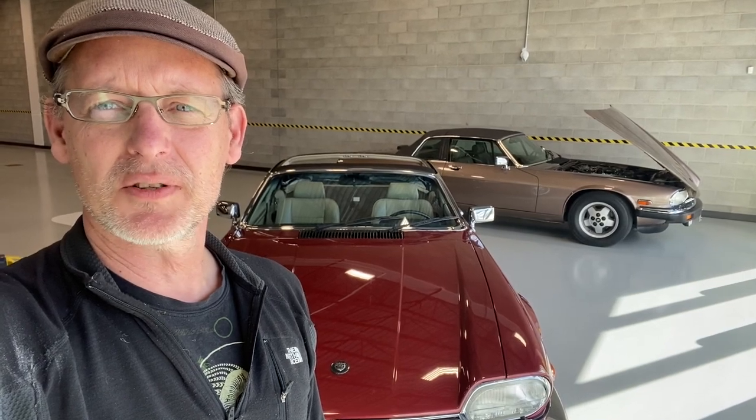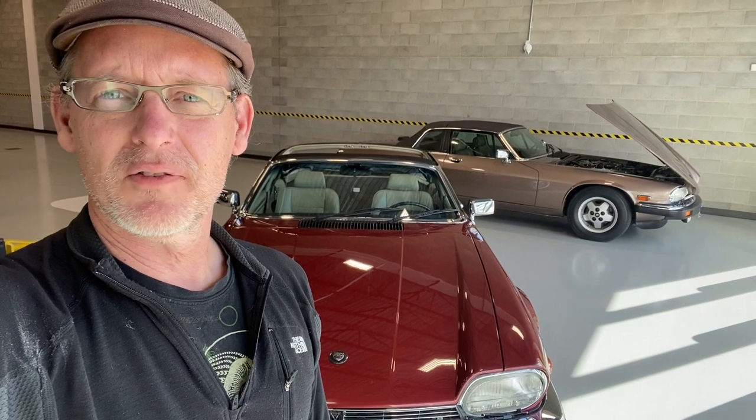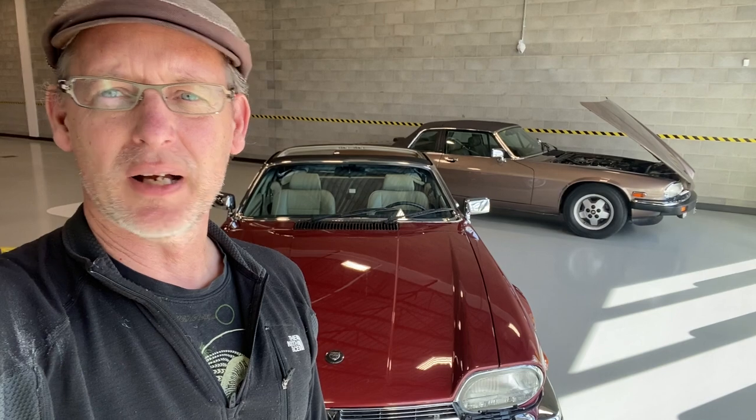Let's turn this camera around. I'll go through the cars, I'll do a brief history of them, and I'll give you my assessment after buying two of them, reconditioning them, spending the money on them, and getting them ready.